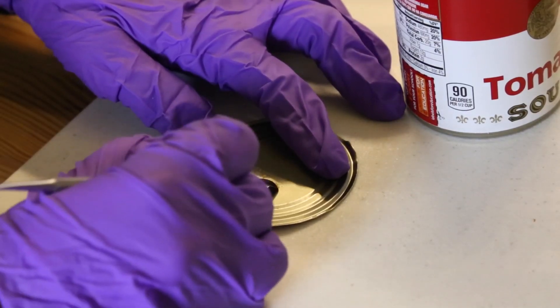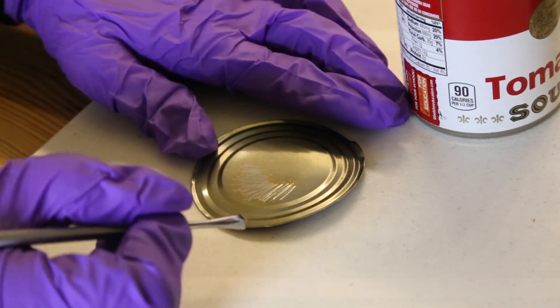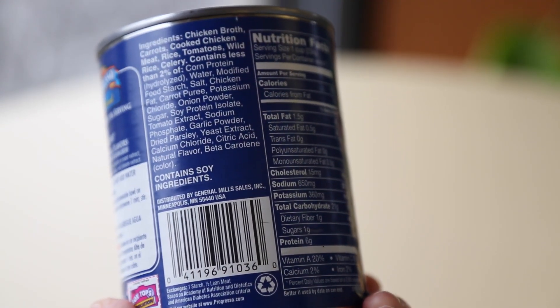People have been concerned about BPA in canned foods for many years, but what about these other canned food coatings we identified? Should we be worried about them? The short answer is: possibly — we don't really know very well. We have very little information about the residual chemicals in many of these alternative coatings and whether they migrate into food in substantial amounts.